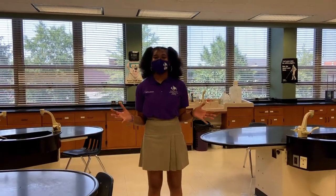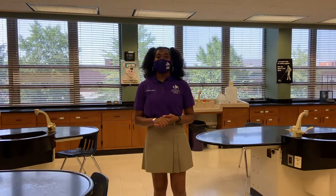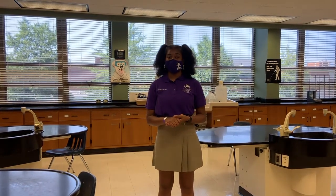Upstairs in Hooper is our science department. Most of the classrooms are set up like a lecture and lab. Our science department offers unique courses such as Intro to Epidemiology and Intro to Biochemistry.